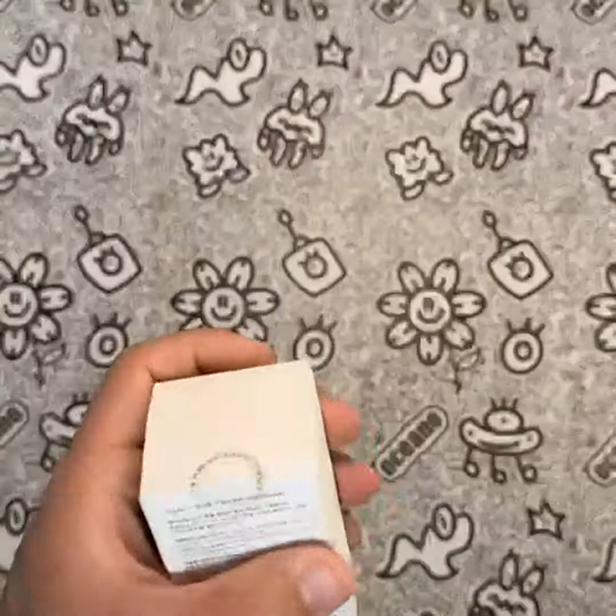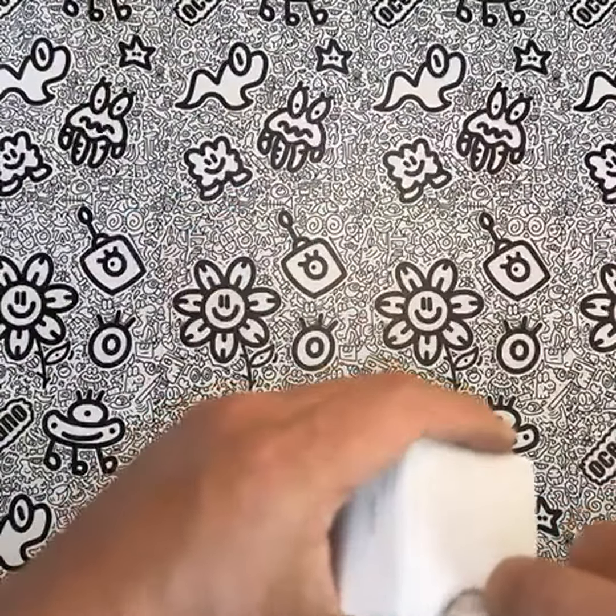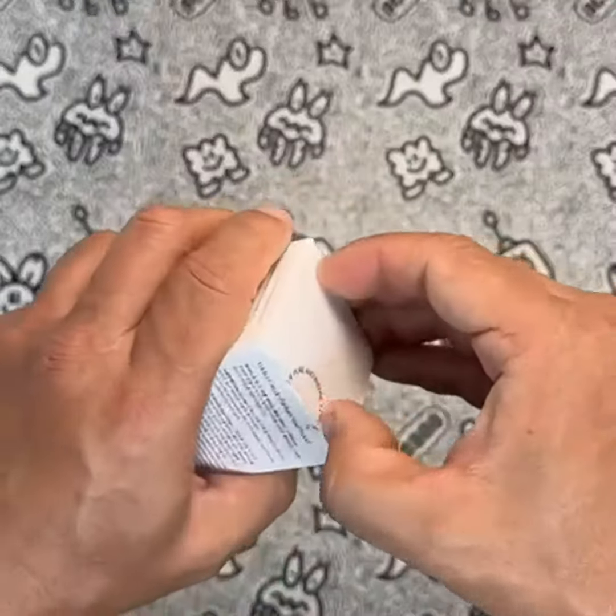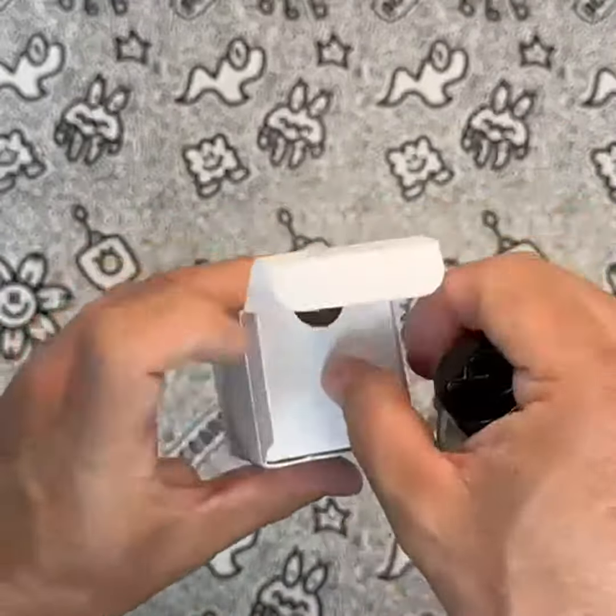Compared to other water-based fragrances, I think that Void Wood stands out as a truly unique and captivating scent. While some other water-based fragrances may have a similar subtle scent, they don't have the same depth and complexity as Void Wood.